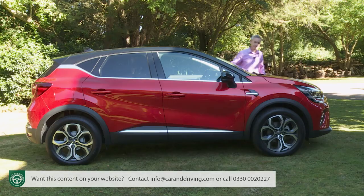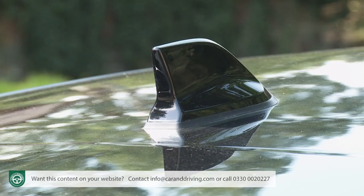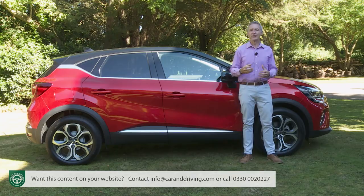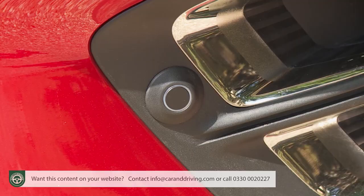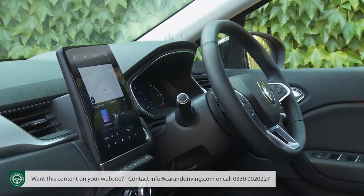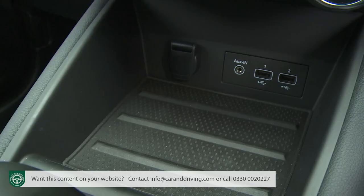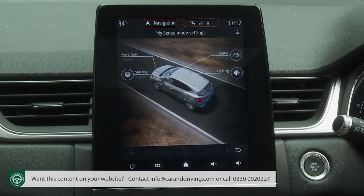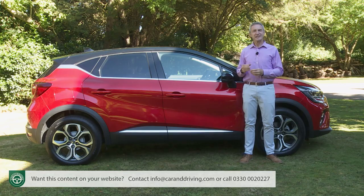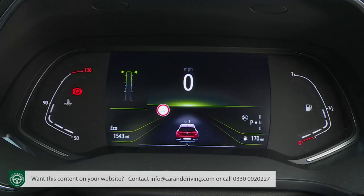The next stop is S Edition trim, recognisable by signature LED C-shaped front lighting, the shark-fin roof antenna, and classier diamond-cut finish with grey inserts for the 17-inch Bahamas alloy wheels. S Edition builds on Iconic spec with auto high-beam headlamps, reversing camera, and front parking sensors. Inside, there's upholstery part-trimmed in synthetic leather, leather for the steering wheel, an auto-dimming rear-view mirror, electronic parking brake with auto-hold function, wireless phone charger, and Renault's multi-sense package with three driving modes and eight ambient lighting settings. You also get a larger 9.3-inch portrait Easy Link central display and a seven-inch TFT instrument cluster screen.